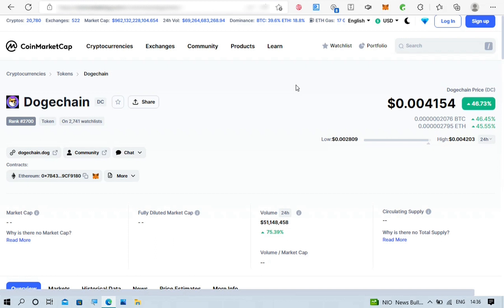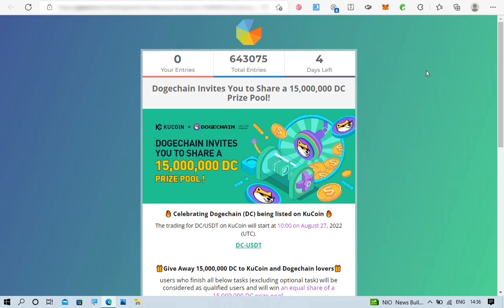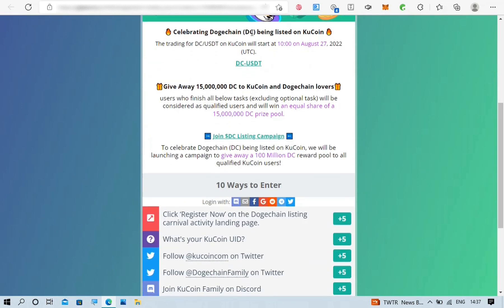Let's head over to the page so we can claim our space to earn the free crypto. This is the page right here — it is at Gleam.io, and I will leave the link in my first comment or in the description. Today is August 29th, 2022, so this is left with four days. This started on August 27th so it is only for a short period of time, but you can see that we can share in the 15 million DC prize pool. The main reason they are doing this is to celebrate being listed on KuCoin.